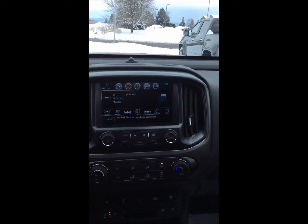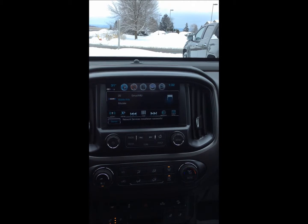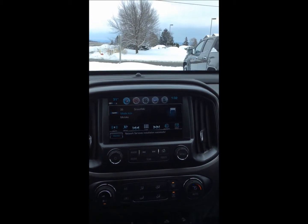Starting inside, we'll look at the infotainment center — and as I usually say in my videos, this is the entertainment and technology hub of the vehicle. So if you have a phone you want to connect, this is where you're going to want to do it.